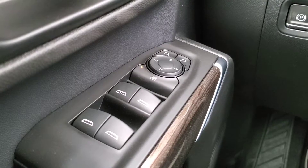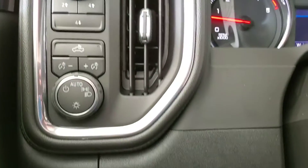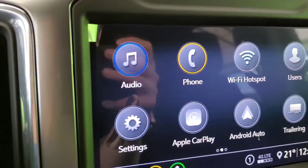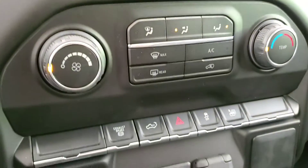Some features include power windows, mirrors, and door locks, trailer tow mirrors, cruise control, voice command, Bluetooth, rear view camera, bed view camera, Apple CarPlay and Android Auto capable.